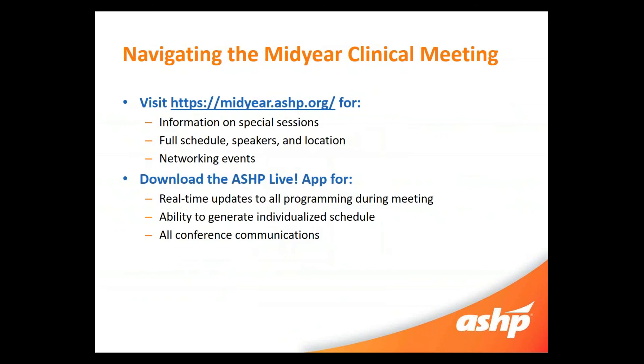So how should you navigate Mid-Year Clinical Meeting? We have a website, midyear.ashp.org, which updates continually all the way up until Mid-Year, so make sure you keep checking it. It has all information on the special sessions, the full schedule, speaker locations, and networking events. Now that we have phones accessible, we also have a great app called ASHP Live. That can give you the same information the website can — special sessions, speakers, schedule. You can flag sessions and make an individual schedule so you're in the right places at the right time. There are also great conference communications on the app, so if a special session is going on or to remind you to go to the keynotes, it'll send you an alert. That's a great advantage of downloading the app on your phone.